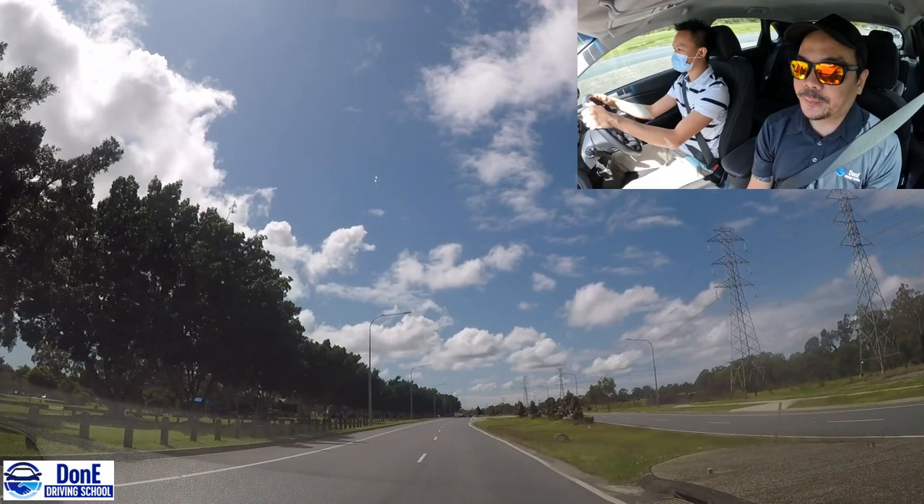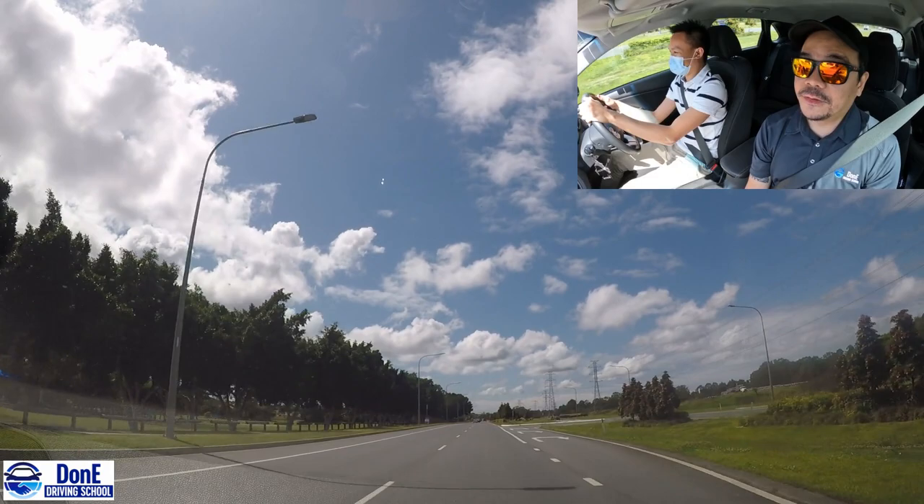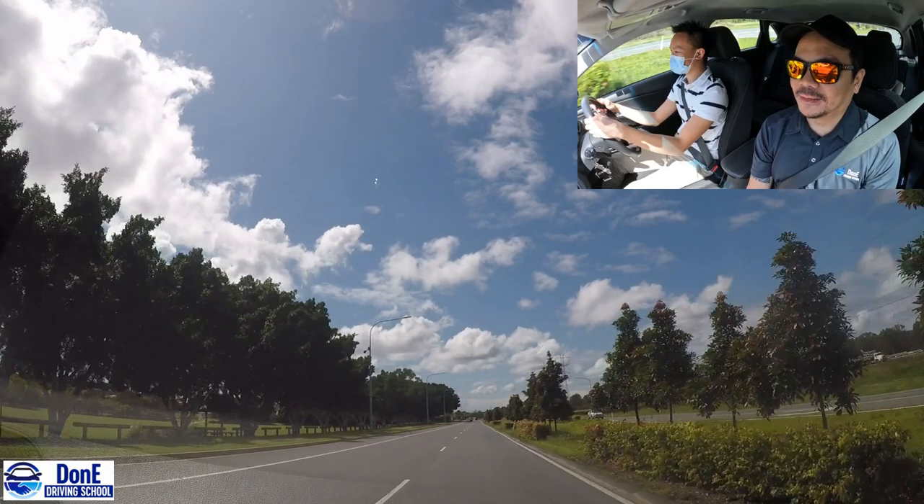Do not aim for a perfect drive. Just do your best and drive safe. Safe driving - that's it. That's the point of driving, right?